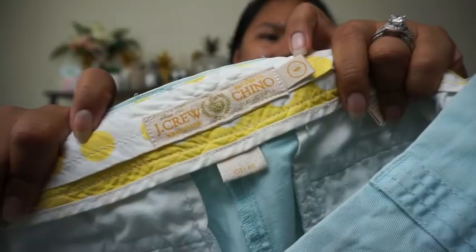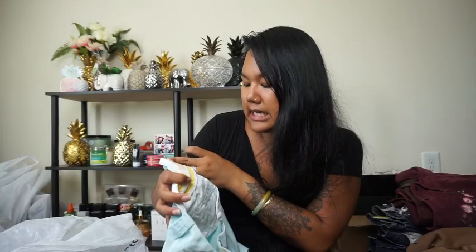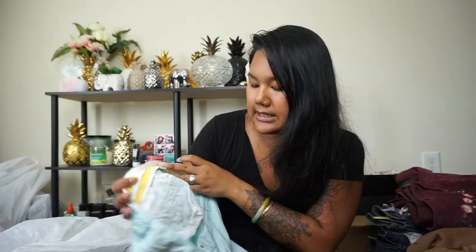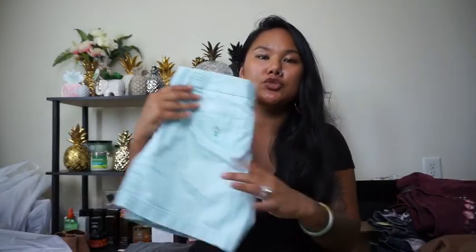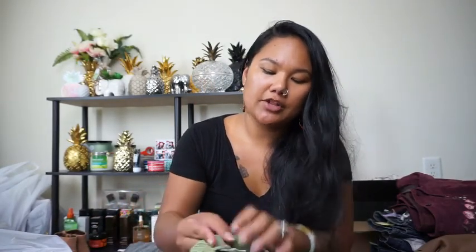Next I found these J.Crew Chino shorts — the label is different but they say City Fit, size 4. They're just these baby blue shorts and they're really nice. I know somebody will love them.